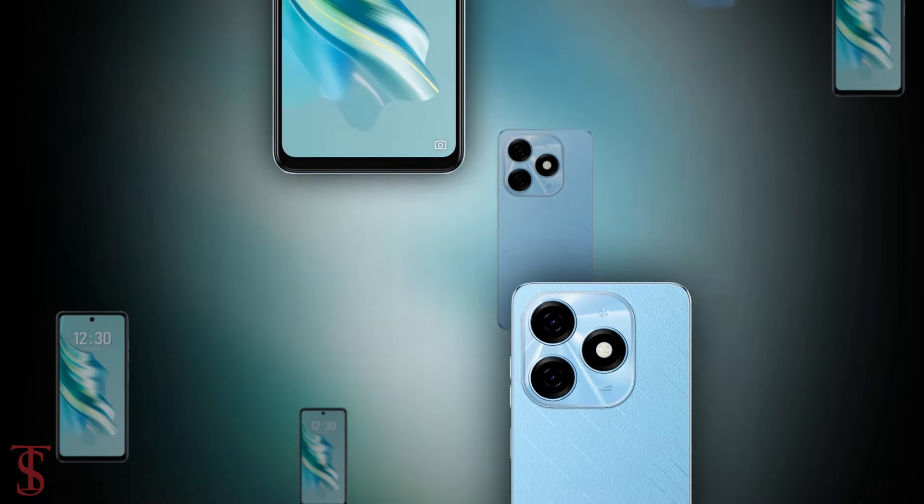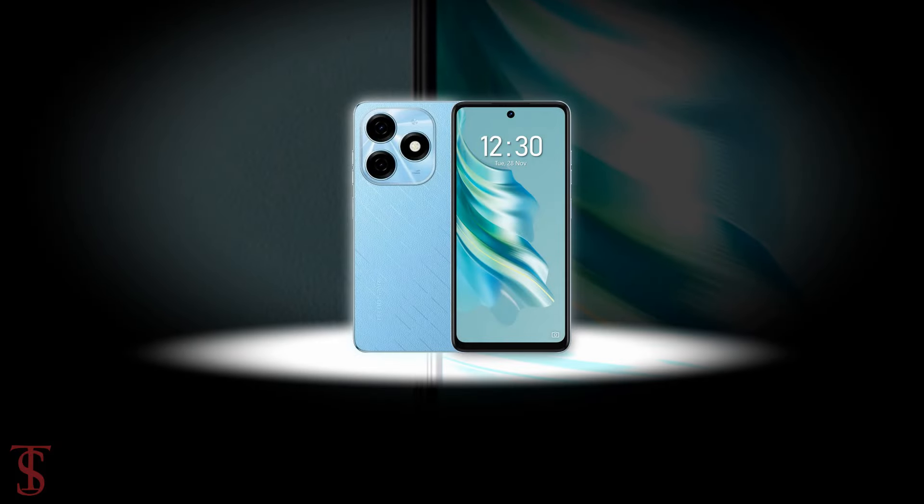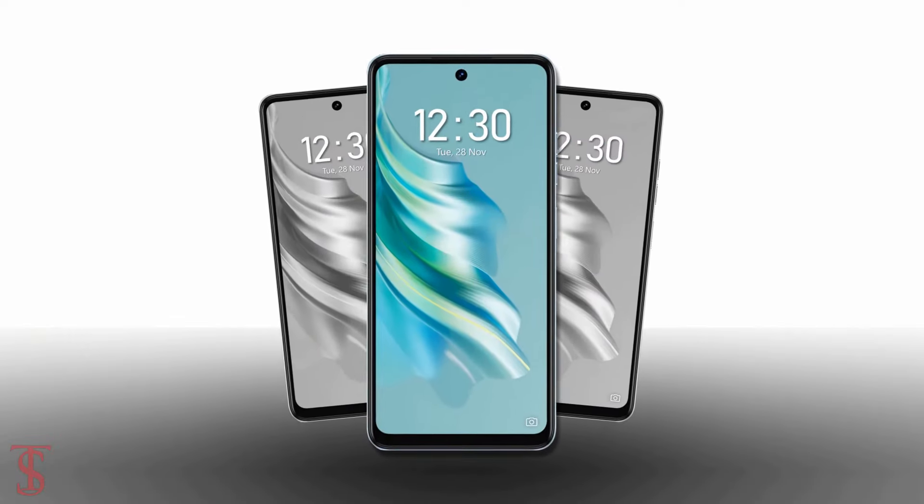So what do you guys think of this Tecno Spark 20 smartphone? Do let us know in the comment section below, and stay tuned to the Texel Blog YouTube channel for more tech updates. Thanks for watching, we'll see you in the next video.